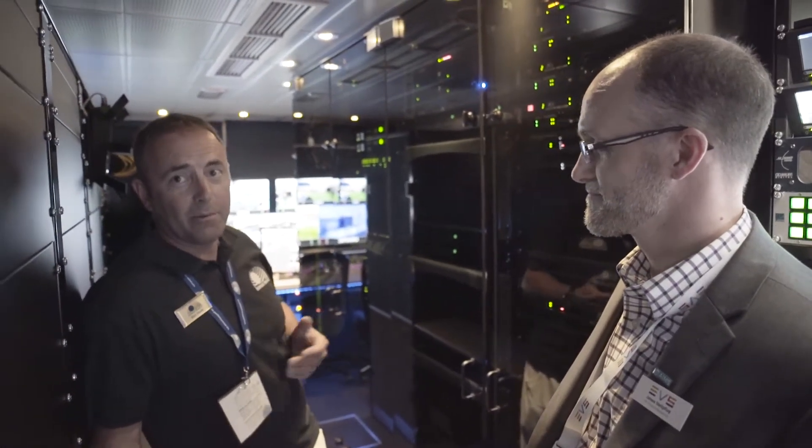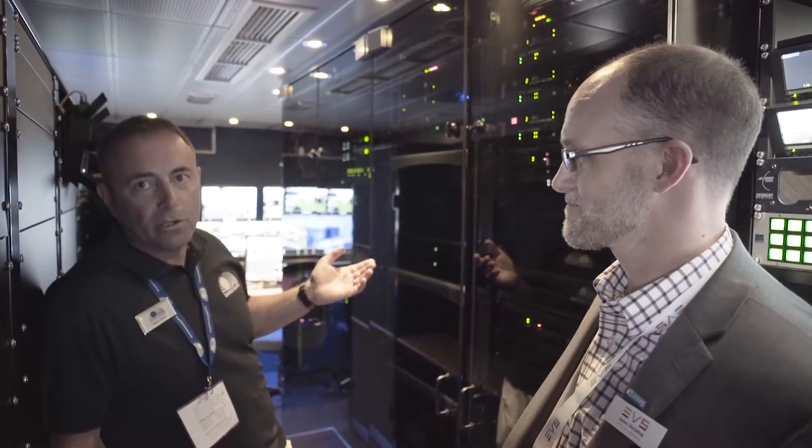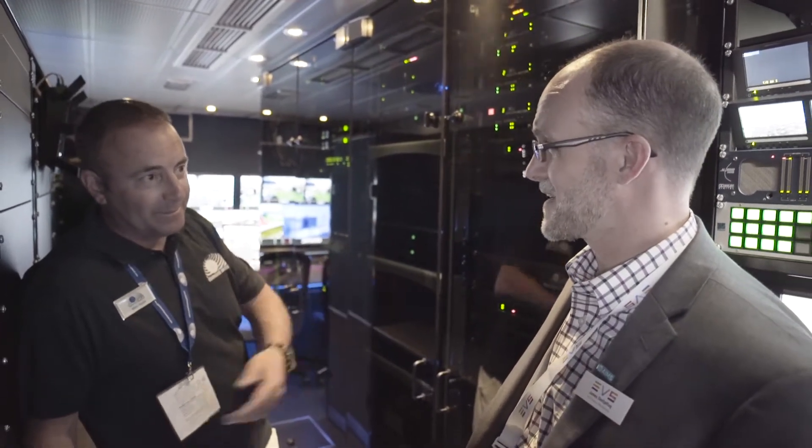Our engineers understand it well, so for our main choice for doing records, playback, and moving into the 4K world in a deeper fashion, we've embraced the XT 4K, and I'd love you to explain a little more about it.